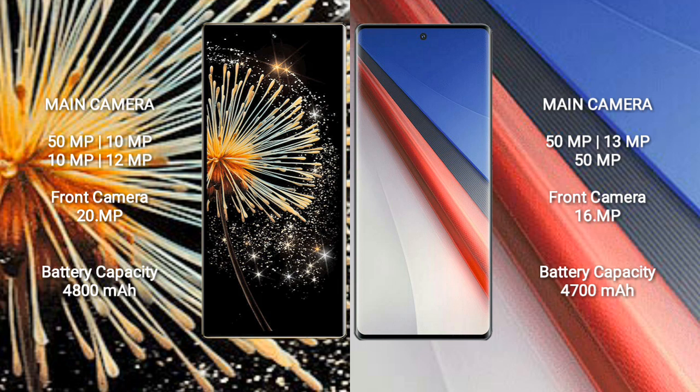Xiaomi Mix Fold 3 features a rear quad camera setup: 50MP plus 10MP plus 10MP plus 12MP, and a front camera of 20MP. Vivo iQOO 11 Pro features a rear triple camera setup: 50MP plus 13MP plus 50MP, and a front camera of 16MP.